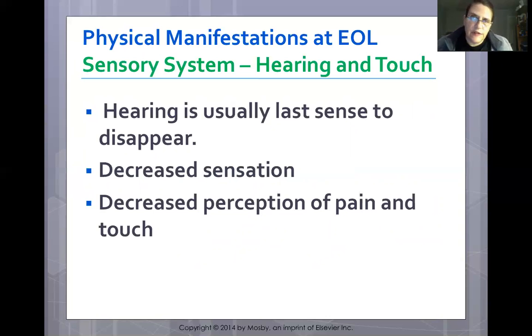Hearing is usually the last sense to disappear, so encourage family members to continue talking to their loved one in normal tones. The patient will experience decreased sensation, particularly decreased perception of pain or touch in the lower extremities. Family members can hold the patient's hand, sit by the bedside, and maintain conversation.